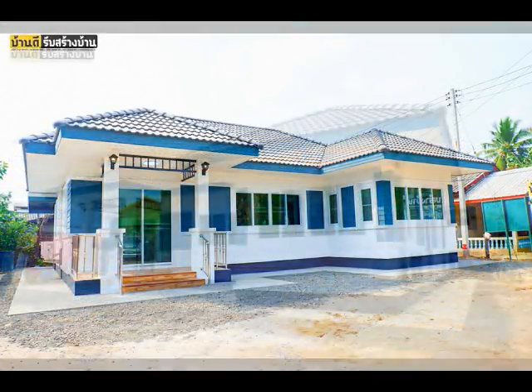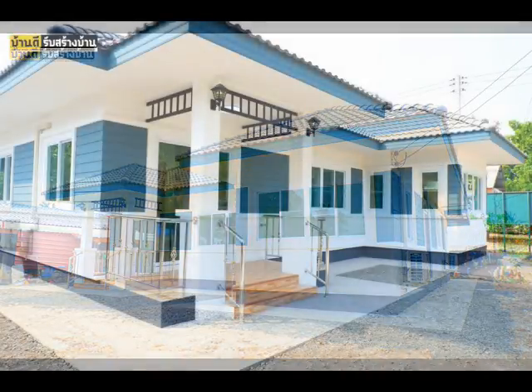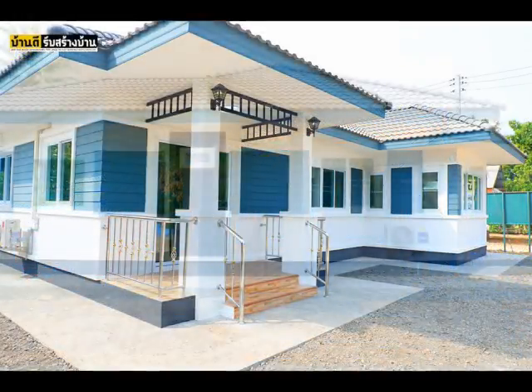This single-story house is designed to have three bedrooms, two bathrooms, a spacious living room, and a kitchen. The construction budget of this one is $36,000.